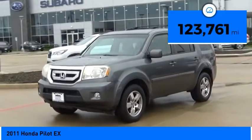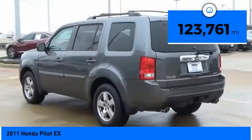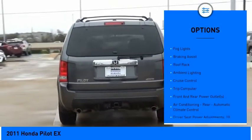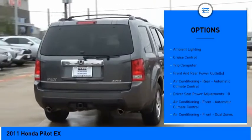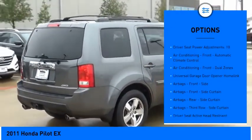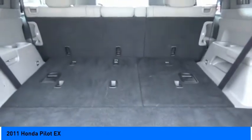This vehicle has less than 125,000 miles. Here are some of this vehicle's great options: traction control, stability control, daytime running lights, fog lights, braking assist, roof rack, ambient lighting, cruise control, trip computer, and front and rear power outlets.